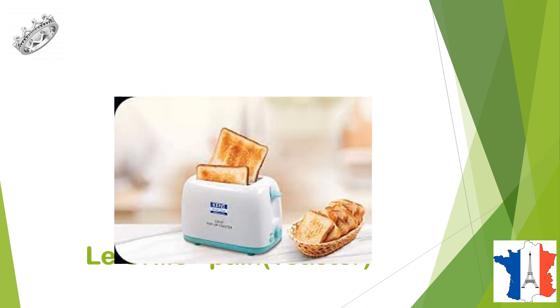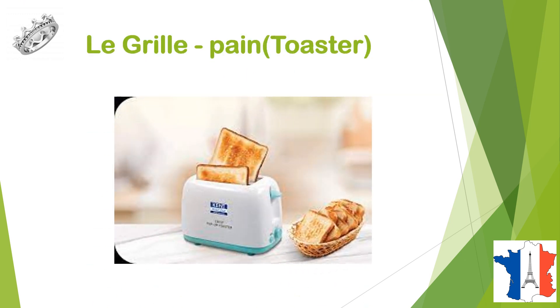Qu'est-ce que c'est? C'est un grill-pan, or we say le grill-pan, toaster.